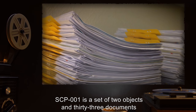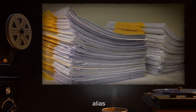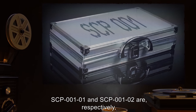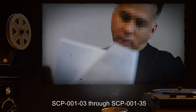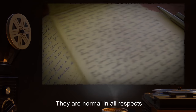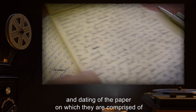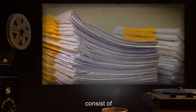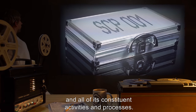Description: SCP-001 is a set of 2 objects and 33 documents belonging to [Data Expunged], alias the Administrator. SCP-001-01 and SCP-001-02 are, respectively, [Data Expunged]. SCP-001-03 through SCP-001-35 are a mixed set of handwritten and printed documents. They are normal in all respects, except that they do not show signs of aging or fading in any way, and dating of the paper on which they are comprised of has shown inconsistent results. The contents of these documents consist of [Data Expunged], as these objects formed the impetus for the creation of the SCP Foundation and all of its constituent activities and processes.